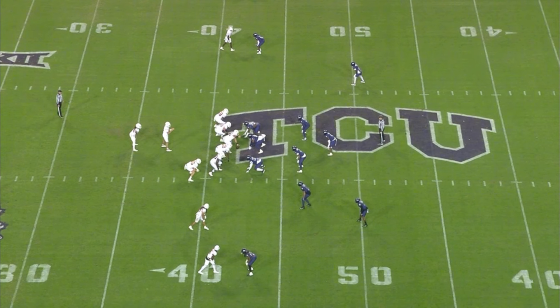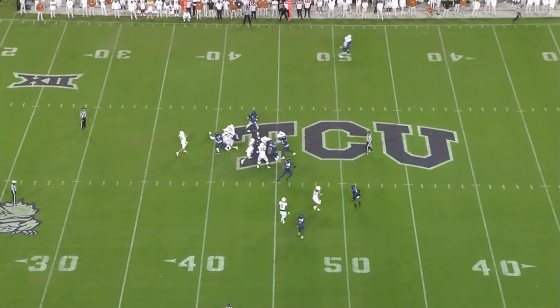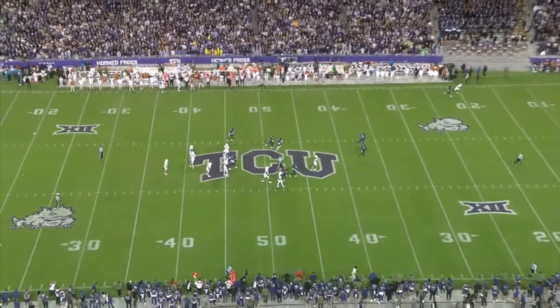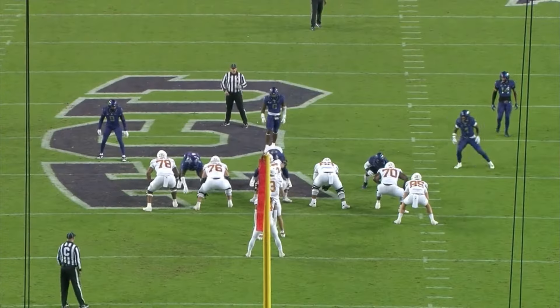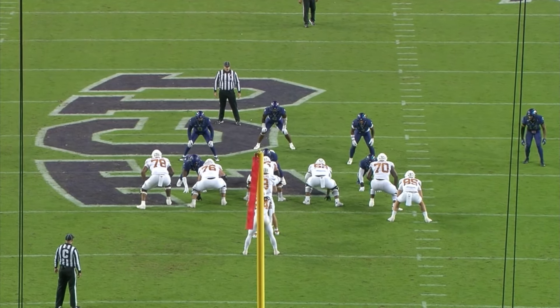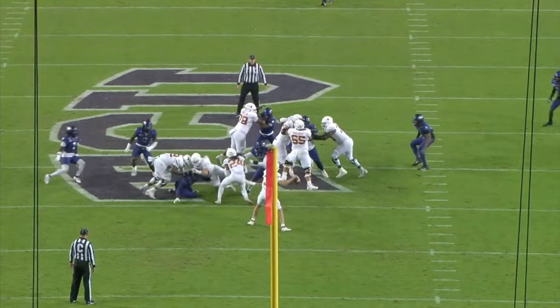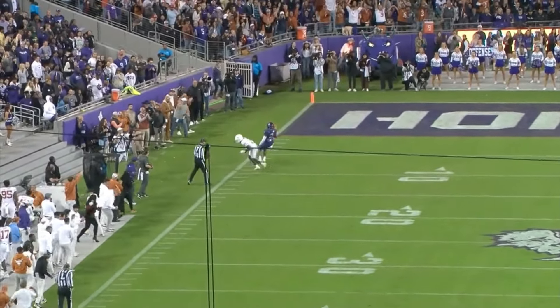On this next one, it's an example of what can happen when you press Xavier Worthy with no safety help at all. When I'm playing with Tyreek Hill on Madden, this is always what I'm looking for. They press him with no safety help over top, quick release off the ball, and he just flat-out beats his guy. Throw it out there where he can go catch it and run in space, and it's a big play. You would love to see Worthy stay on his feet and carry this into the end zone, but still a big impact-type play — these are the plays he's going to have to make his money on in the NFL.